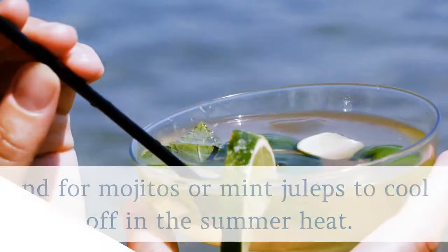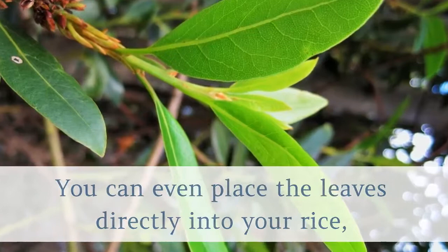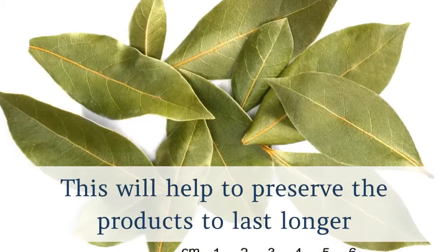4. Bay leaves. Bay leaves can help keep away cockroaches, mice and moths from your pantry items. You can even place the leaves directly into your rice, flour and other grains to keep the bugs out. This will help preserve the products to last longer and make it so the bugs are not attracted to them.